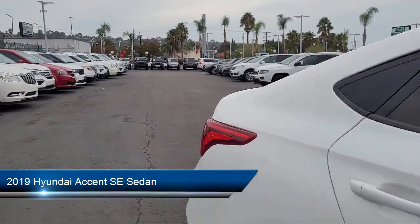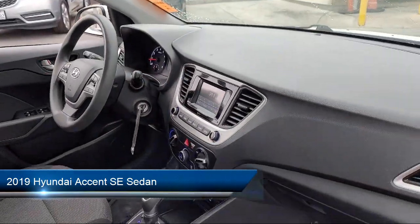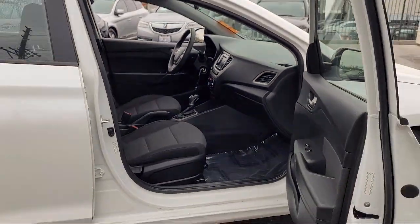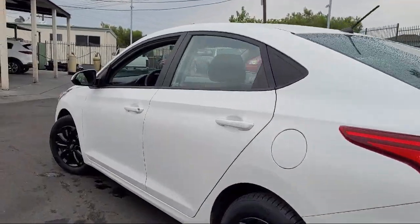It comes equipped with rear view camera, keyless entry, electronic stability control, air conditioning, speed sensing steering, and steering wheel controls.